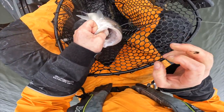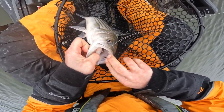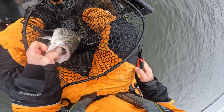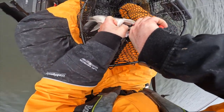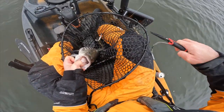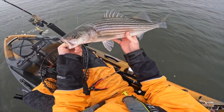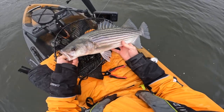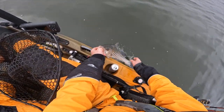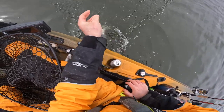Look at that — the good news is it's just in the top roof of his mouth, so it's not going to be devastating to him. But look at that, it's a beautiful bass. Alright, let's get you back in the water where you belong. There he goes.